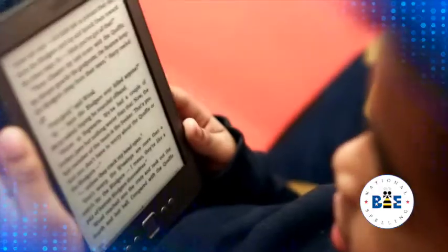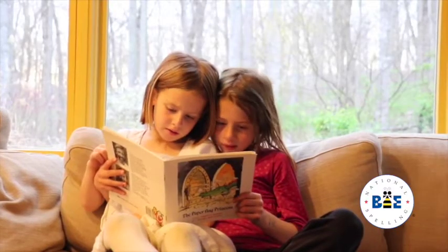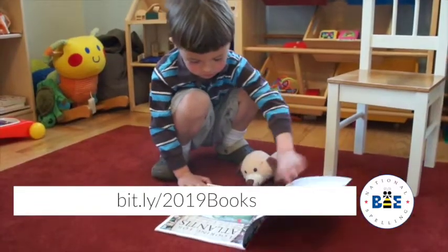We want everyone watching to be involved in developing the 2018–2019 Great Words Great Works list. Teachers, think of that student who claims they hate to read but reads one book over and over — what book is that? Spellers, what book did you absolutely love reading this year? Parents, what book did you read as a child that you'd love for your children to read now? Click the link at the bottom of this screen and fill out our short three-question survey so we can take your nominations — maybe they'll be included on next year's list.